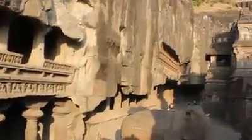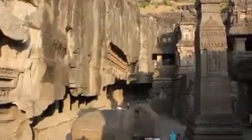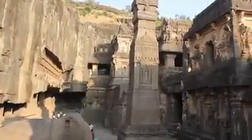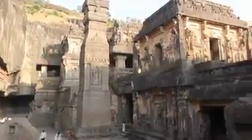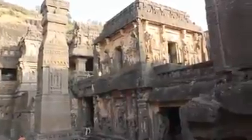Hey guys, this is the world famous Kailasa Temple at Ellora. Let's look objectively into who could have built this amazing structure. By the end of this video, I hope you will agree with me that our history is completely wrong and that this temple was built by a very advanced civilization.